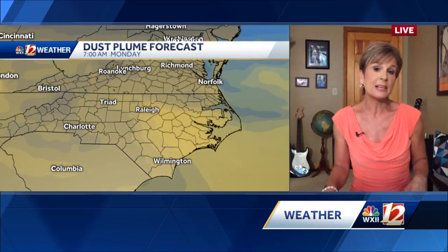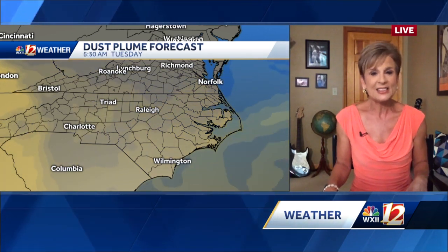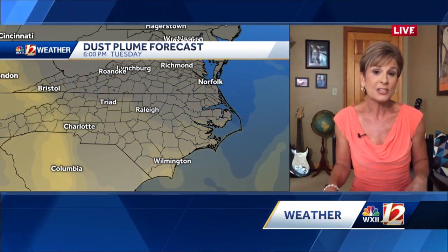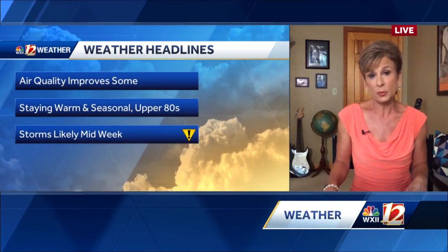We are going to see some improvements tomorrow, and then definitely by Tuesday and Wednesday our air will improve. This forecast model shows you the movement of the dust — notice how it's clearing out into the afternoon tomorrow, and then we actually get even more clearing as we move into Tuesday. But it's not all gone; we'll have to continue to monitor this throughout the week, so our air quality should improve some.